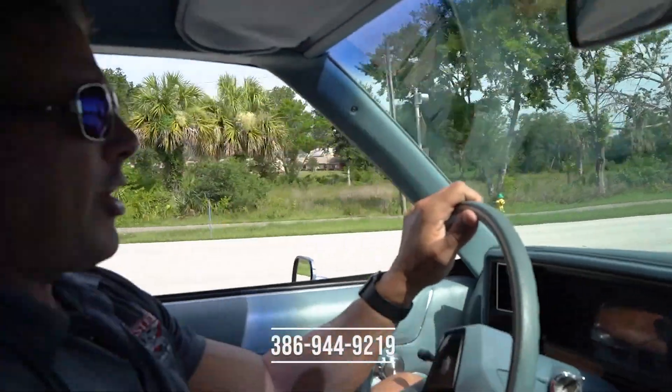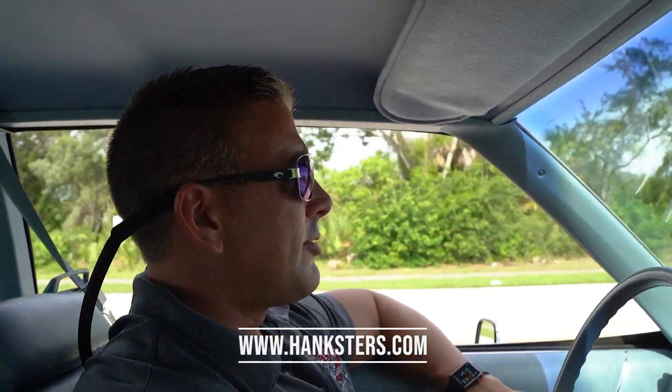386-944-9219 is our contact phone number here in Daytona Beach. Hanksters.com is our website — we'll put all photos and this video presentation up there. At full retail price, most of our vehicles normally include shipping and a 12-month, 12,000-mile powertrain warranty. This vehicle will include shipping in the lower 48 United States at full retail price. However, there is no warranty offered on this car at full retail price — simply because at the price it's going to be offered at, there's no room for a warranty. We bought it as a nice, well-preserved car and we're just going to make a couple of bucks and move on.